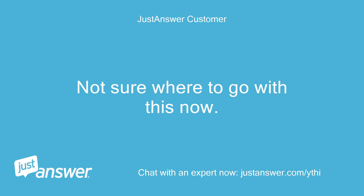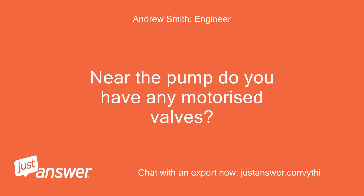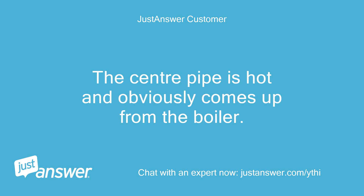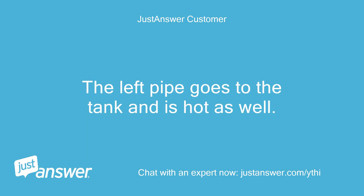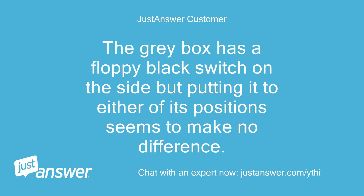Not sure where to go with this now. If you have hot water then it is unlikely a boiler fault. Near the pump, do you have any motorized valves? Above the pump upstairs in the airing cupboard is a three-way union with a grey control box on top of it. The center pipe is hot and obviously comes up from the boiler. The left pipe goes to the tank and is hot as well. The right pipe goes back down to the radiators and is hot near the valve but cool lower down. The grey box has a floppy black switch on the side but putting it to either of its positions seems to make no difference.